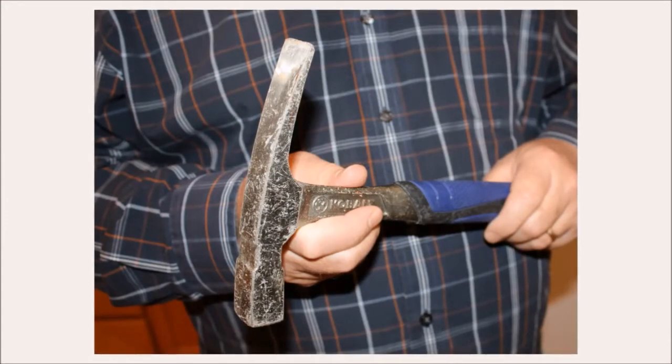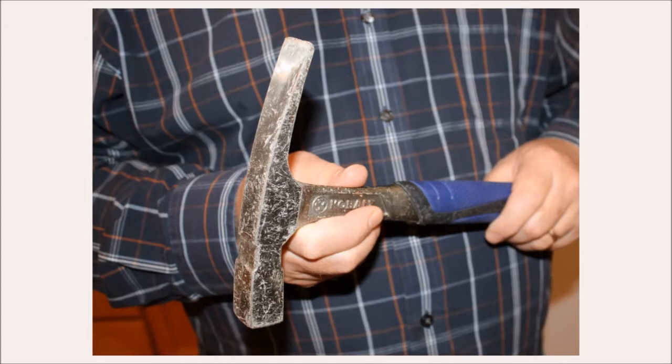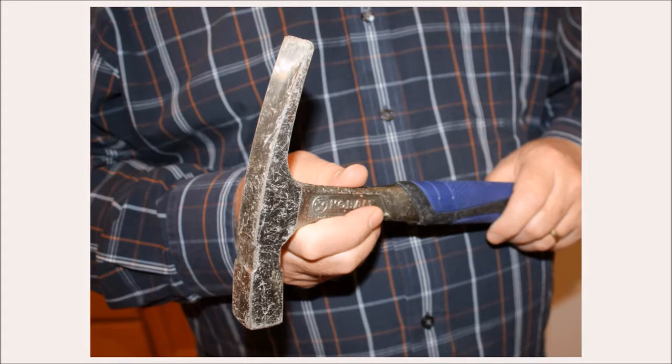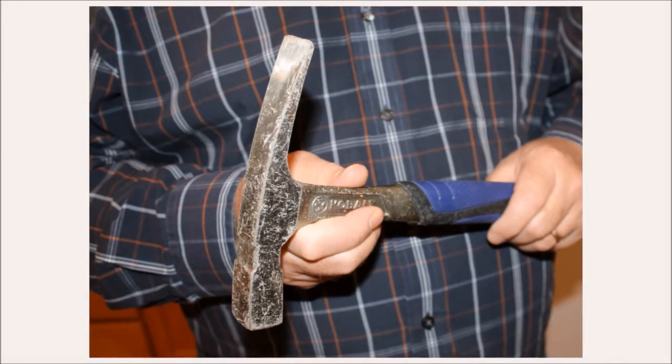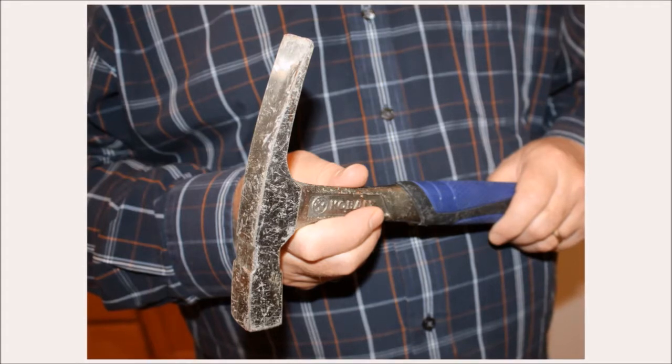Another hammer I find handy for breaking some rocks is a rock hammer with a flat edge on one end. This allows me to break softer rocks with a lot less damage than the crack hammer will do. It will also allow me to easily split shale.